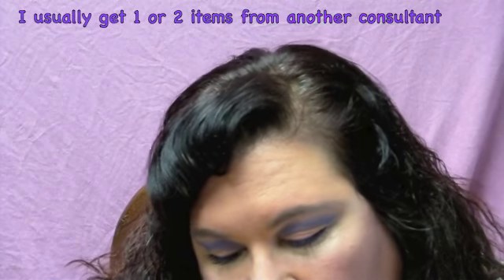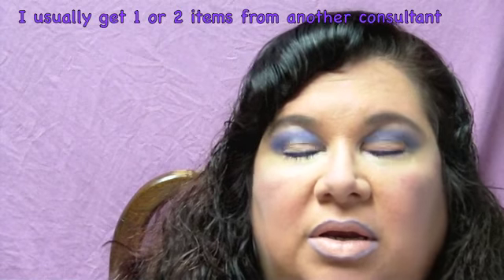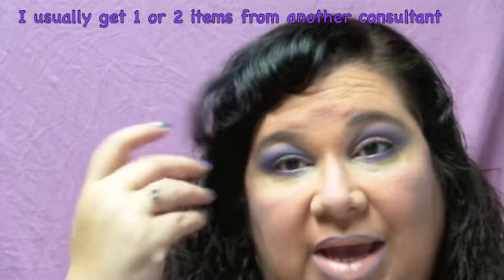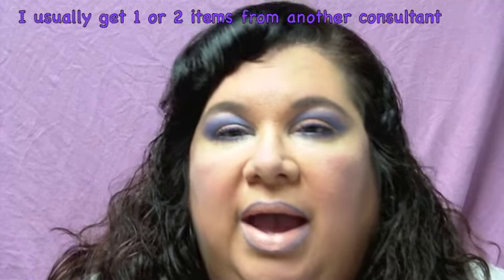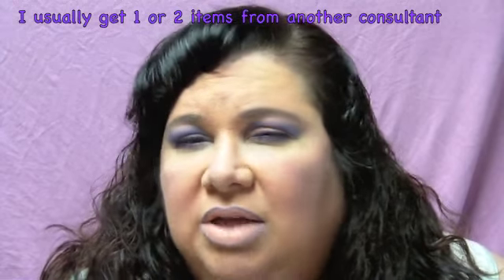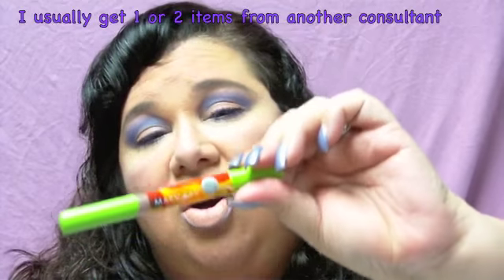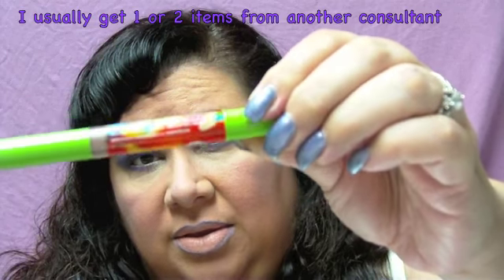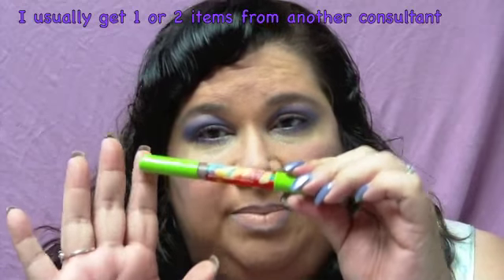Mary Kay came out with their new summer collection. I only got one thing from the collection — to get my 50% discount I have to put in a $200 order, otherwise I pay full price, so I didn't get the whole collection. If you buy like $40 worth you get a free matching bag, which I think is really pretty. This is the second version — yellow and teal with lime green on the outside of all the makeup.